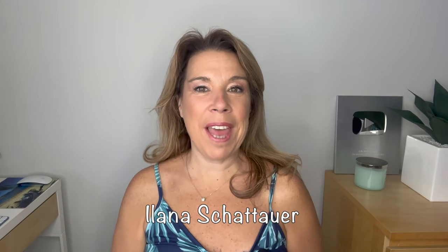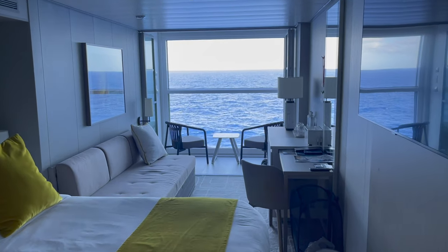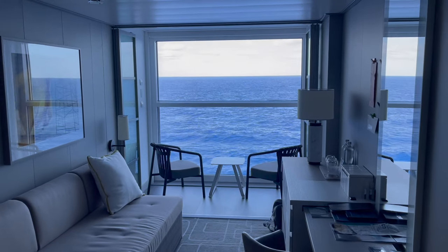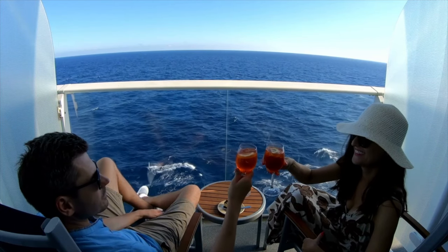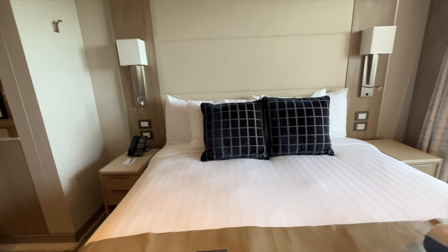I'm Ilana from the website lifewellcruise.com. Welcome or welcome back to my channel. There are some things that you are actually allowed to take home from your cruise ship cabin. A lot of people say that they do like to bring home a few things — some out of practicality, others because it brings some of the memories of cruising back home with them. I also want to share some of the things that you absolutely cannot take home from your cruise ship cabin.